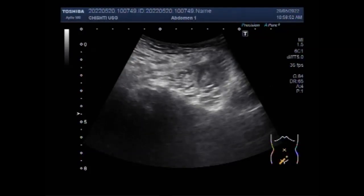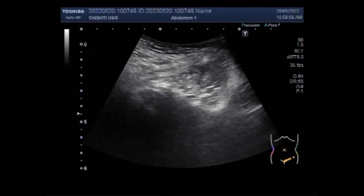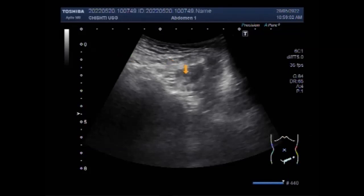Dear viewers, I hope you are all fine. This ultrasound video shows a case of femoral hernia on ultrasound. The area of scanning is the left groin. Femoral hernia is seen below the inguinal ligament. Assessing the space medial to the femoral vein will reveal a hernia.